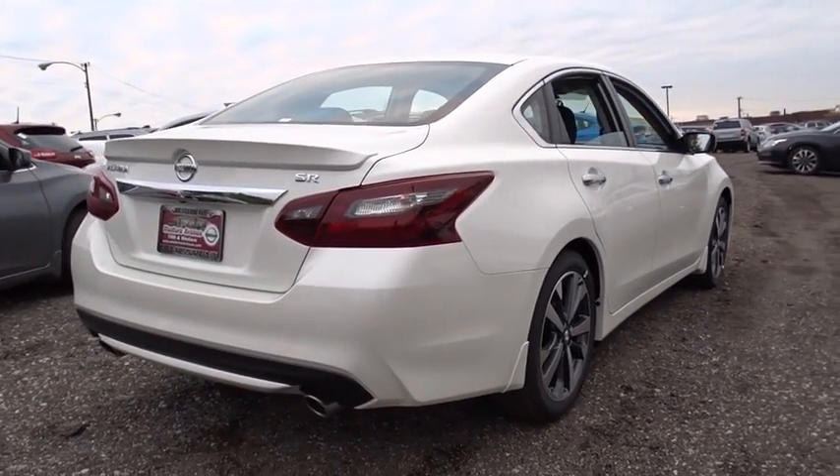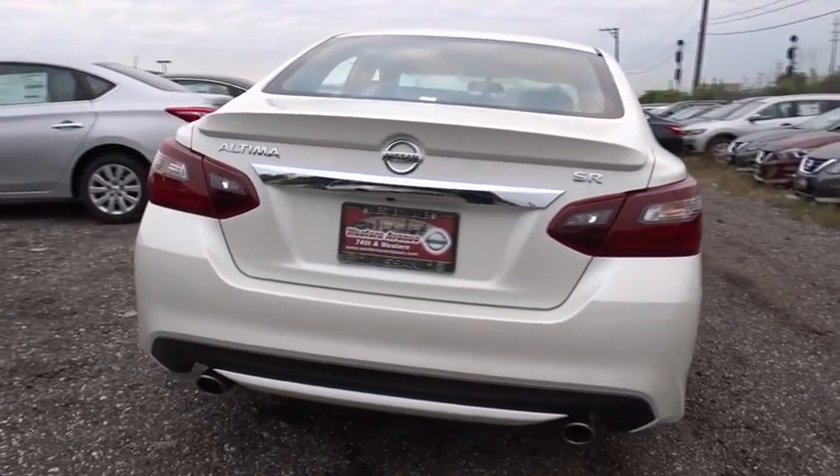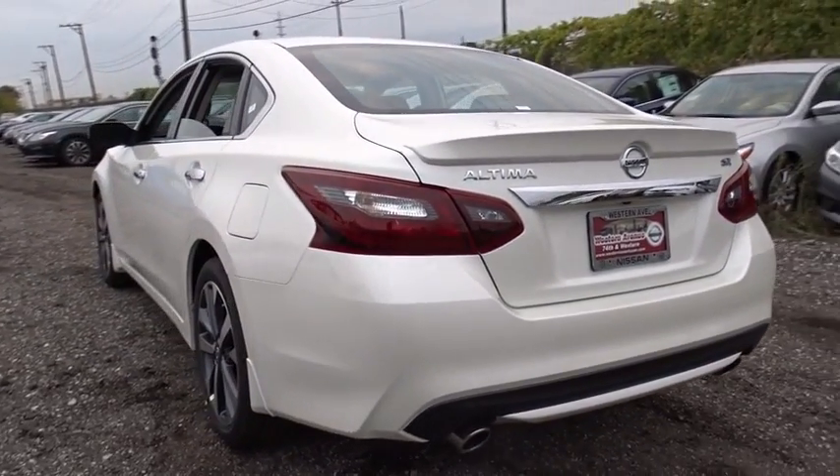Power steering, adjustable steering wheel, four wheel disc brakes, aluminum wheels, keyless start, cruise control, AM FM stereo radio, front wheel drive, rear defrost, security system.